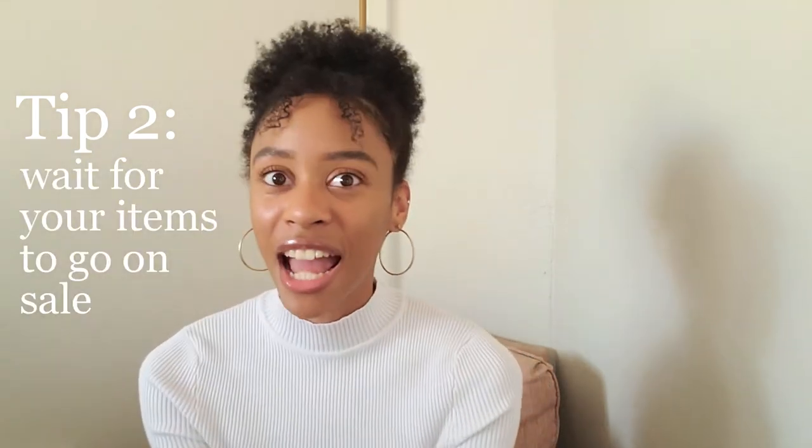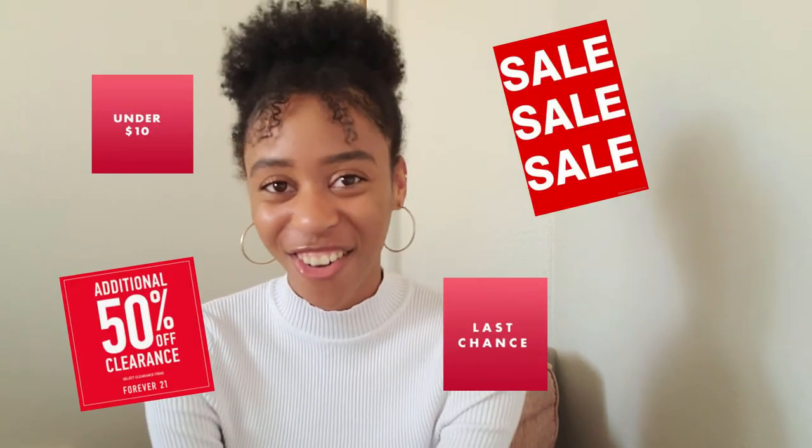Tip number two: if you want to shop anywhere besides Goodwill but still want Goodwill prices, just scout out the things you want from stores and then wait about a month until they go on sale. Places like Target and Forever 21 — your items will go on sale, I guarantee it. And a tip for life: always go straight to the sales section when you enter a store, because there's definitely going to be something you like there. Shop from the sales section instead of buying full-price items and you will save so much money.